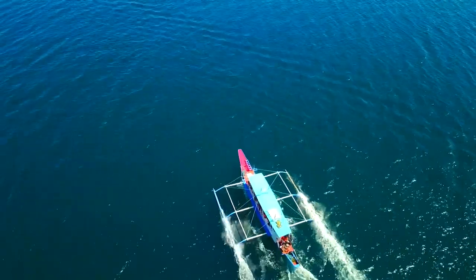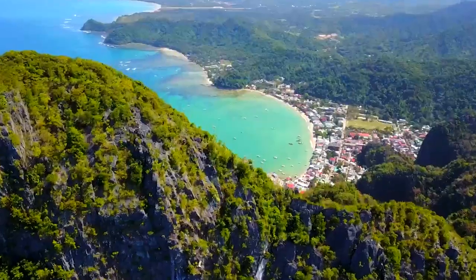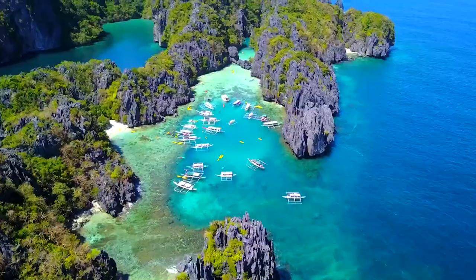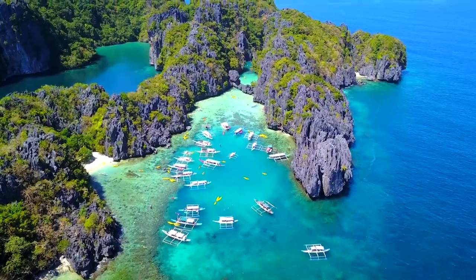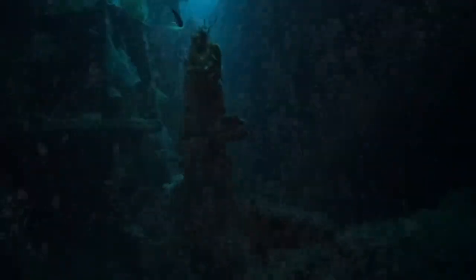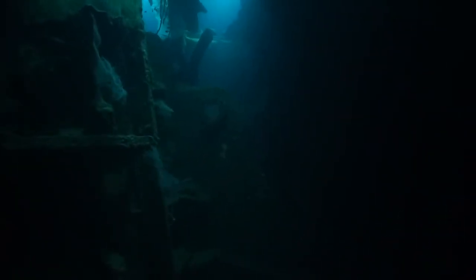Coron Bay is literally where the magic happens, so that's obviously where we're starting. Imagine a blend of deep blue waters seamlessly melting into the limestone cliffs. On the 24th of September 1944, a U.S. bomber squadron appeared above the Japanese ships hiding in Coron Bay and opened fire. Instantly, 10 ships were sunk and are still well-preserved underwater for all to see. You're still able to admire the military exterior, now covered in corals and full of marine life, such as mandarin fish and seahorses.